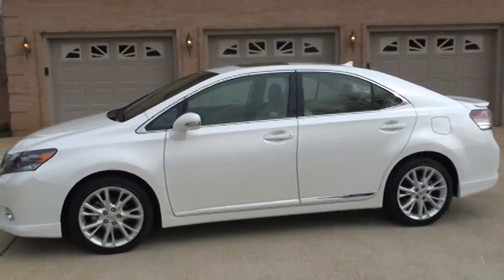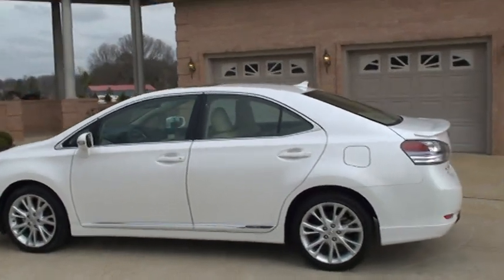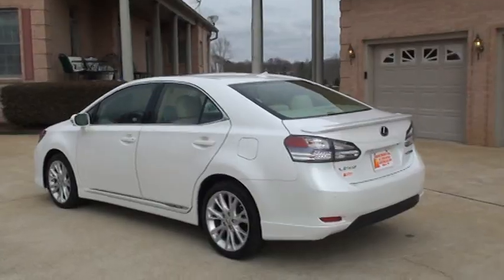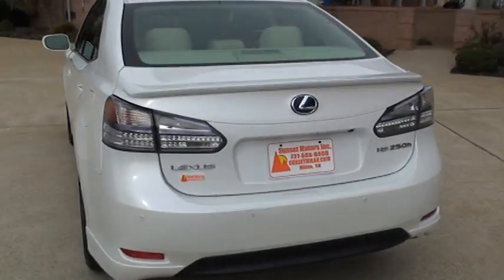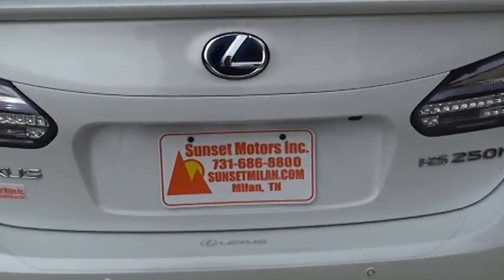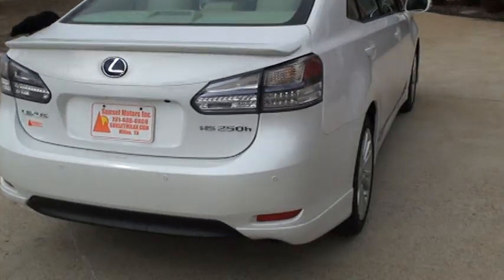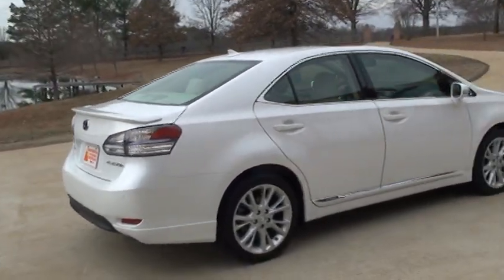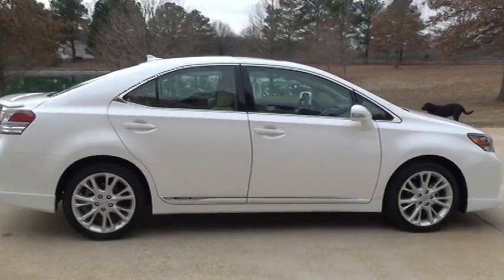I have competitive financing and worldwide shipping is available. To see if this car is still available, go to my website at www.sunsetmyland.com. If it's on my website it's for sale; if not, it's gone. Thank you for watching.